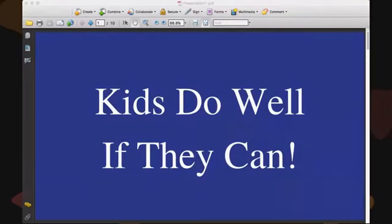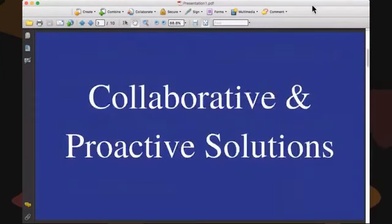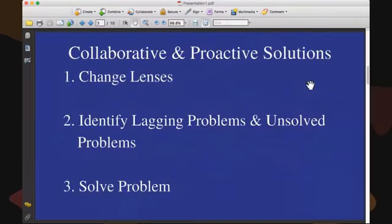Collaboratively with the child, we try to figure out how we're going to solve those problems. Ross Greene's model has three different steps. The name of his process is Collaborative Proactive Solutions, and the three parts are: one, change our lenses; two, identify the lagging skills and the unresolved problems that the student has; and then the third step is to actually solve the problem.